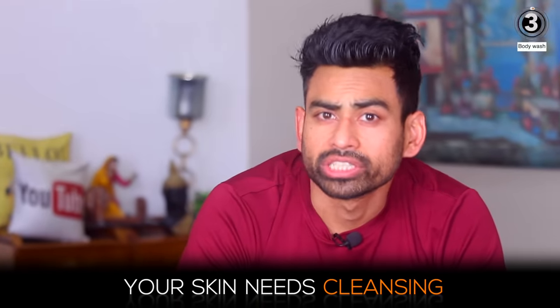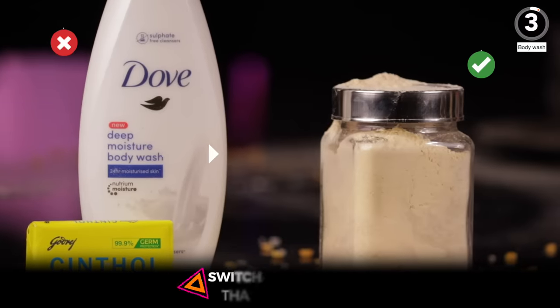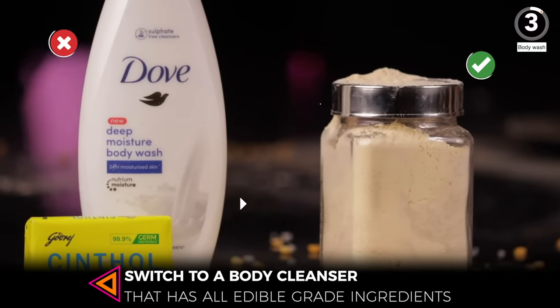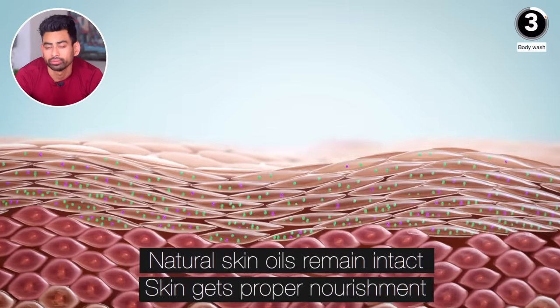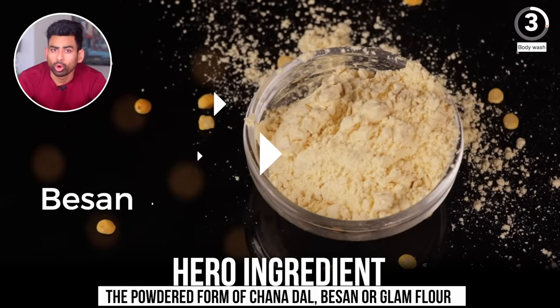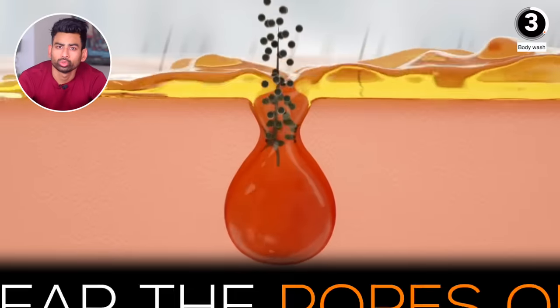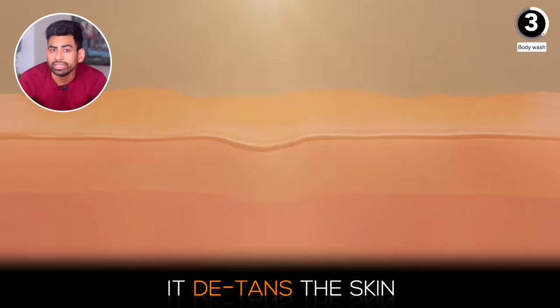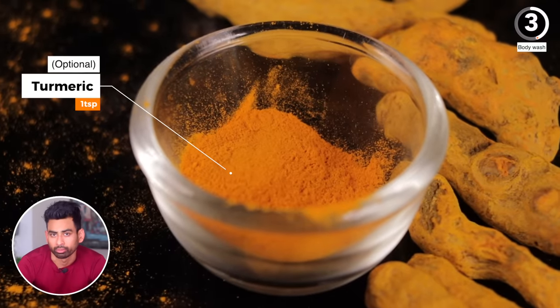Finally, let's make a body wash. Your skin needs cleansing but it doesn't need soap or lather to do so. When we switch to a body cleanser with all edible-grade ingredients, your natural skin oils remain intact and your skin gets proper nourishment — as a result you begin to notice a significant glow. The hero ingredient of our body wash powder is besan, the powdered form of chana dal. Besan or gram flour needs no introduction — used for ages to clear pores of dirt and de-tan the skin.